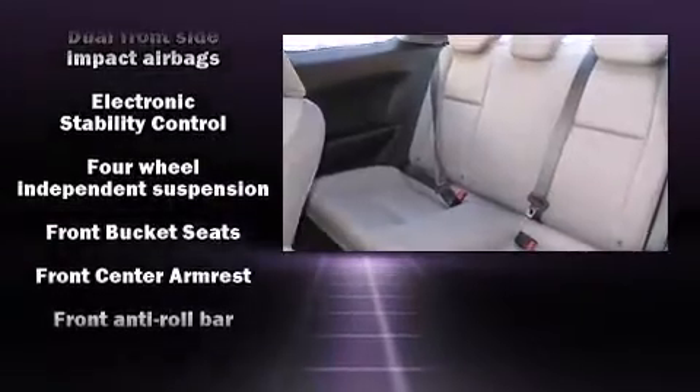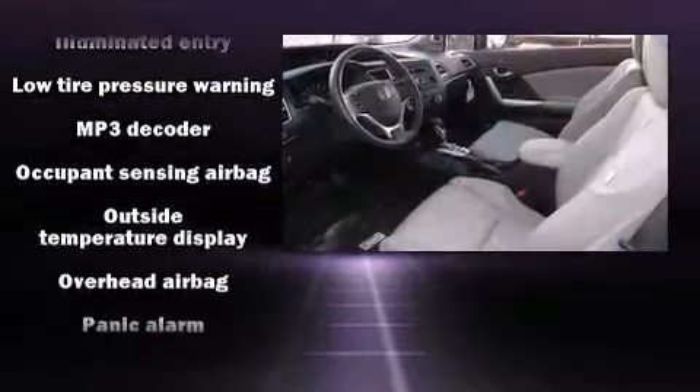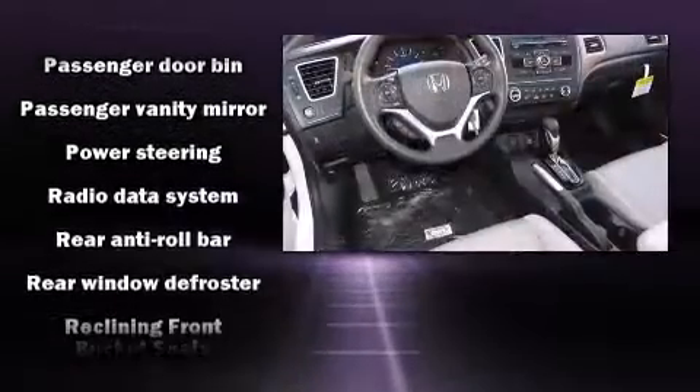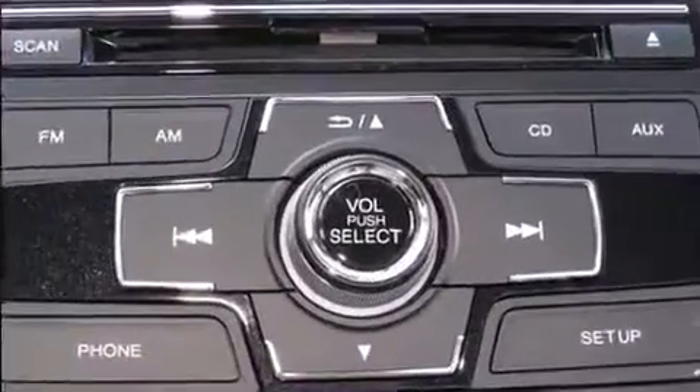Honda ensures the safety and security of its passengers with equipment such as dual front impact airbags, head curtain airbags, traction control, brake assist, a panic alarm, and ABS brakes. With electronic stability control supplementing mechanical systems, you'll maintain precise command of the roadway.